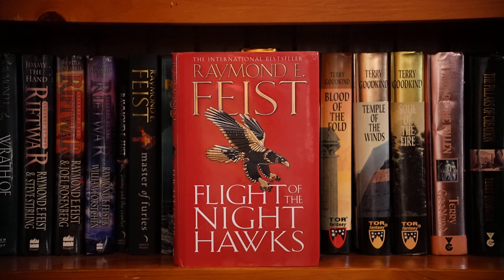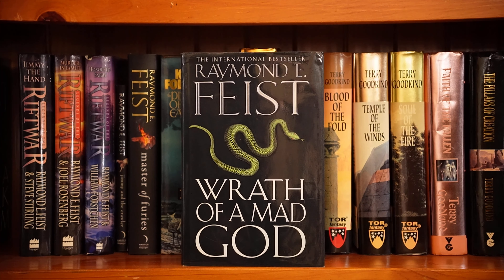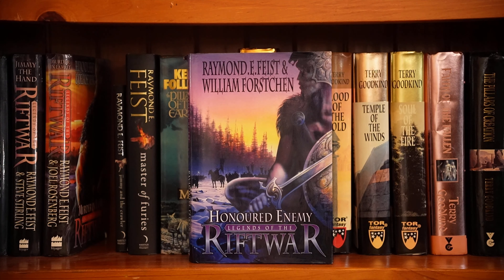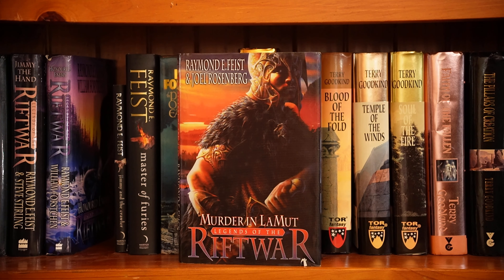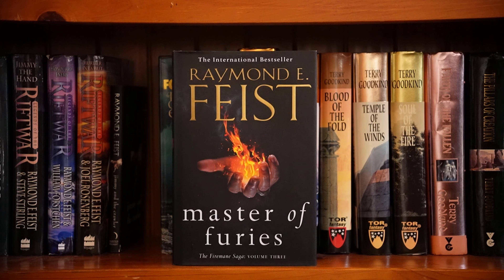The Dark War Saga by Feist — Flight of the Nighthawks is the first book. Two, Into a Dark Realm. Three, Wrath of a Mad God. This is the Legends of the Riftwar. Honored Enemy is the first book, which he wrote with William Forstchen. The second book, Murder in LaMut, which he wrote with Joel Rosenberg. Third book, Jimmy the Hand, which he wrote with Steve Sterling. I am missing a few books by Feist. This is the third book in the Firemane Saga, Master of Furies — I think it's his most recent book.